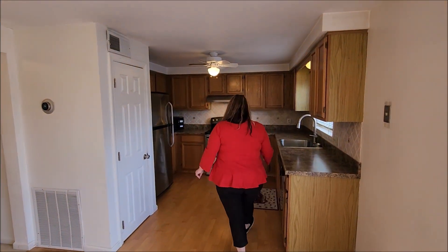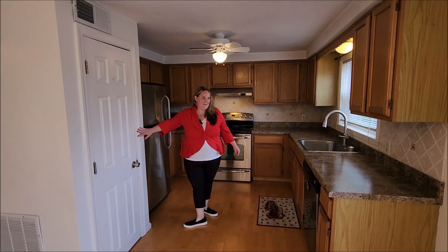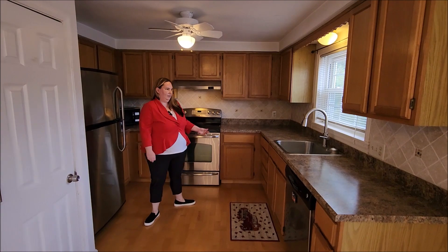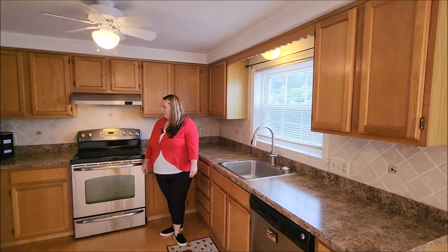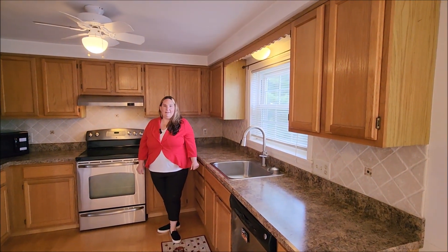Here we are in the kitchen. You have a closet that houses the furnace, and newer stainless steel appliances. Another large window for ample lighting. Plenty of cabinet space in here as well, and a nice tile backsplash.